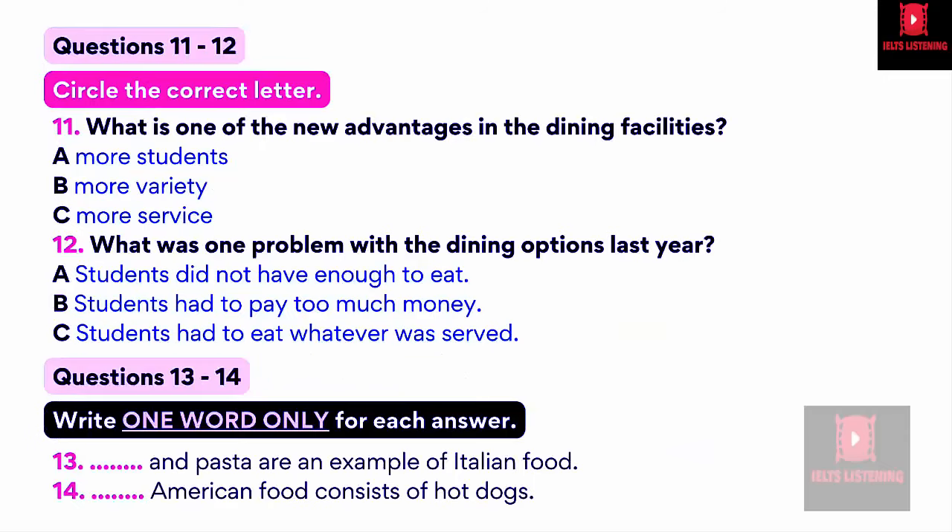Now turn to Part 2. You are going to hear a lecture about dining services. First, you have some time to look at questions 11 to 14. Now listen to the tape and answer questions 11 to 14. Welcome to the dining commons. This is the newest facility on campus, and I am proud to say also one of the best.